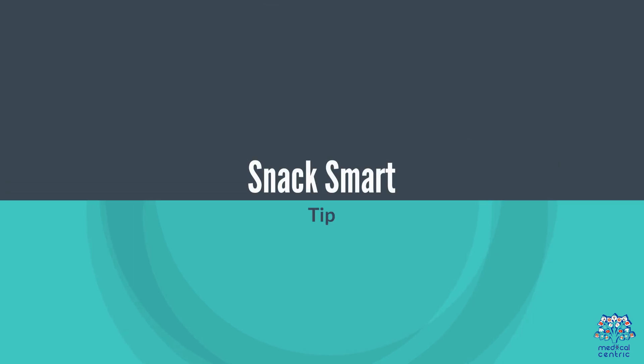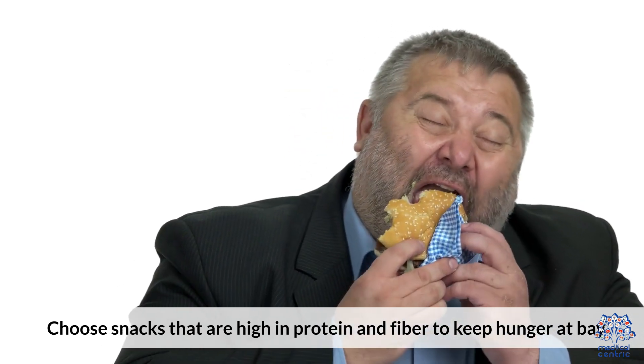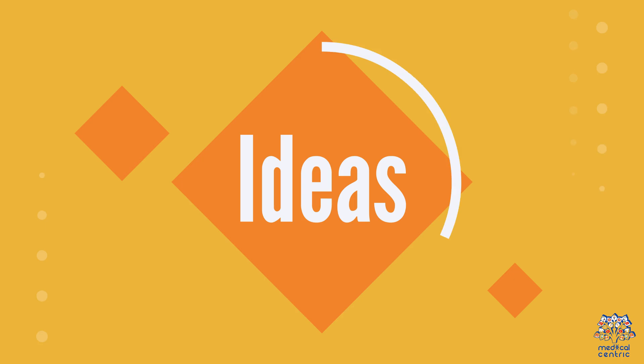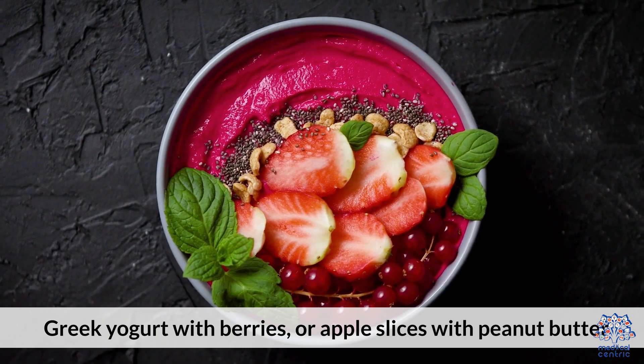11. Snack smart. Choose snacks that are high in protein and fiber to keep hunger at bay. Ideas include Greek yogurt with berries or apple slices with peanut butter.